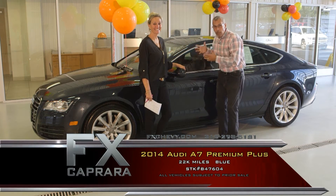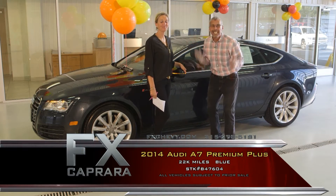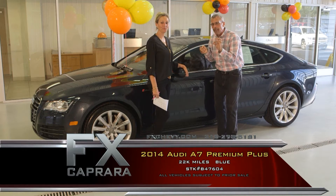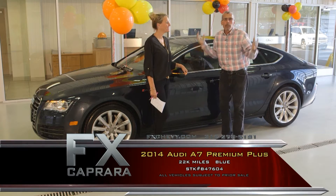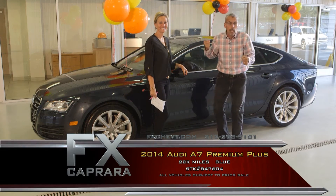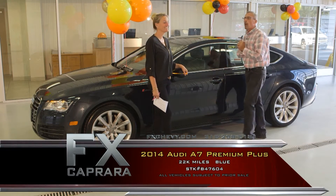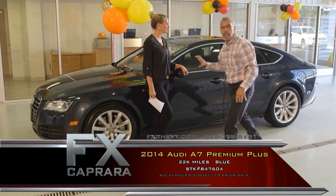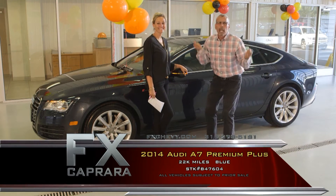These awesome cars are all here. Take the short drive — Route 81, exit 36 — we're open seven days a week. We're selling nearly 1,500 a month. If you happen to call our dealership any day of the week and express interest in that 2014 Audi A7, our salesperson will do a personal walk-around video of the car for you — interior, exterior — so you know what you're buying before getting here.